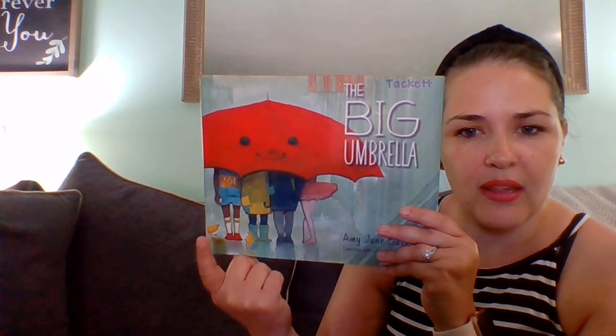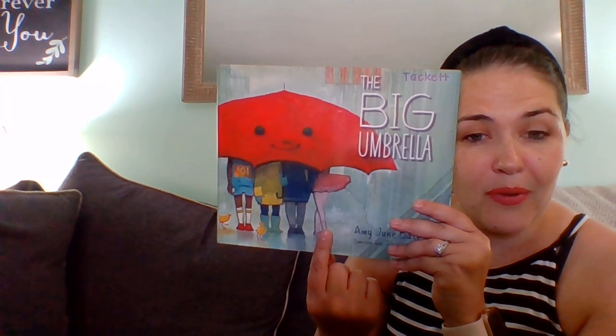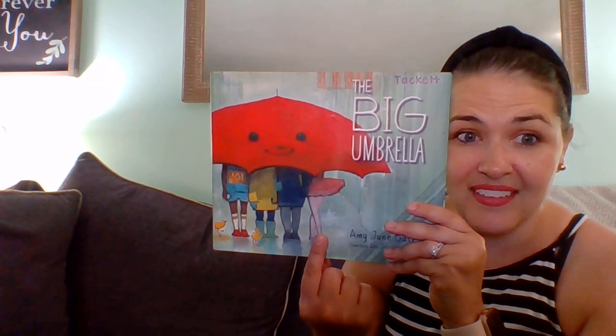And oh my golly, look how many children are under the umbrella. I see one, two, three, four people under the umbrella. That's a lot of people. Do you think any more than four will fit? Let's find out and see.